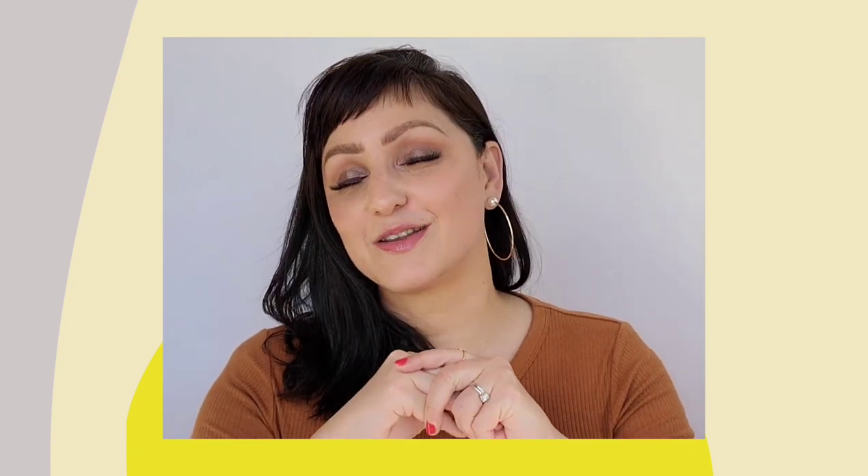All right, everybody. We've reached the end of this video. Thank you so much for watching. If you like what you're seeing, you guys know what to do. Hit that like button. Leave me a comment down below. And most importantly, don't forget to subscribe and use the affiliate links down below. That helps us content creators out more than you know.